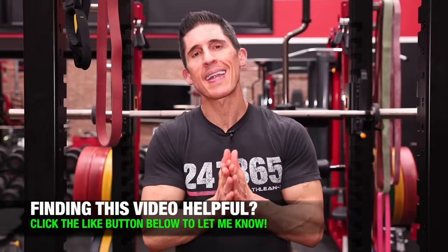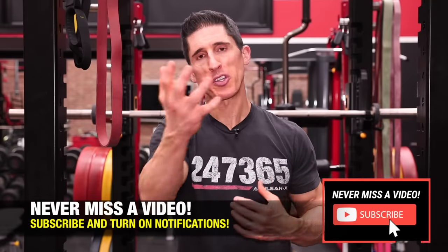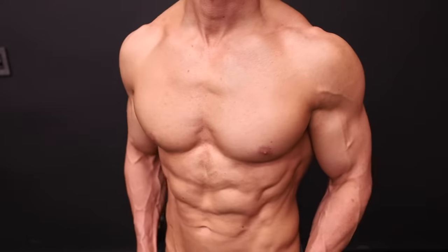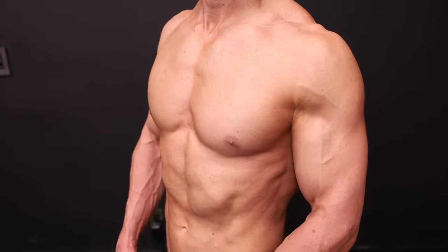Step number four might surprise you because you can change it right now, literally while watching this video. Stop slumping over. If your posture sucks, it doesn't matter what level of chest development you have — it's going to look worse. The chest is designed to be a broad muscle that stands at attention, and as soon as you allow that shoulder to round forward — whether from tight chest muscles, tight lats, or chronically poor posture — it creates a smaller, saggier-looking chest. Simply standing up and rolling those shoulders back allows your chest to look more like it's intended to. I have an entire video on fixing chronically rounded shoulder posture, linked at the end, but the awareness right now that posture is contributing to your problem is critical.